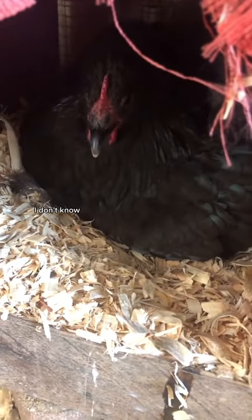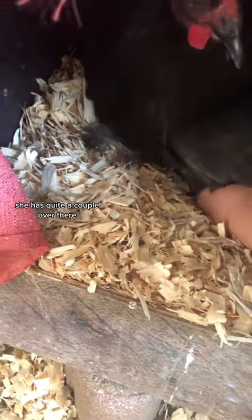It's really hot right now, but I got eggshells. I don't know, I'm going in. She has quite a couple under there.